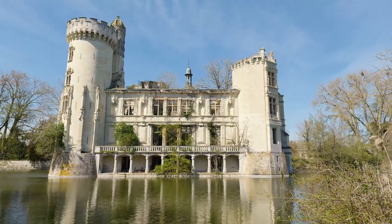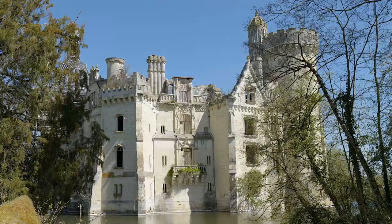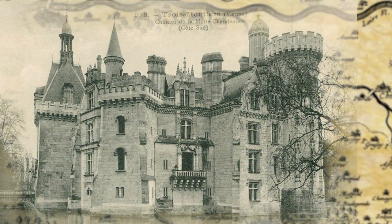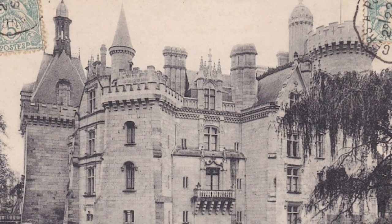I found the chateau instantly intriguing as the building, or what's left of it, is such a mish-mash of styles. The earliest parts date back to the 13th century, and this medieval architecture is most notably seen on the southern façade of the building.